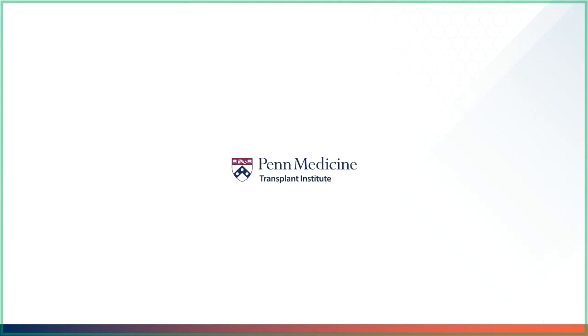Thank you for watching the azathioprine video. I hope you continue to enjoy our transplant medicine videos.